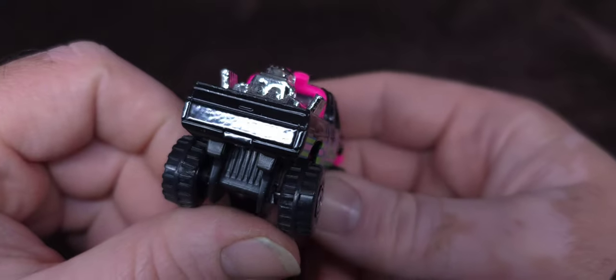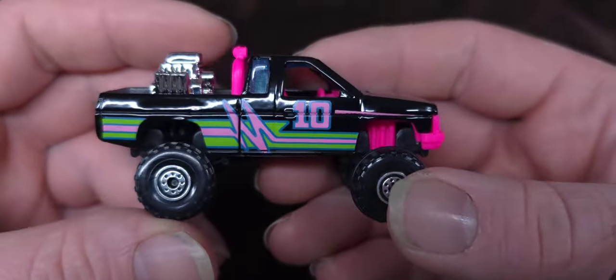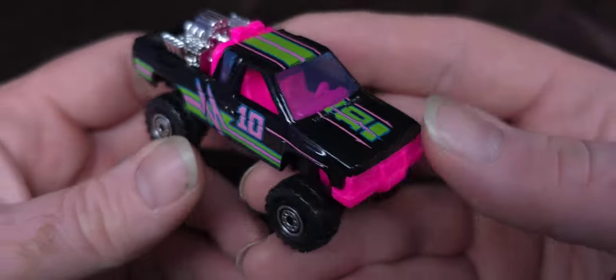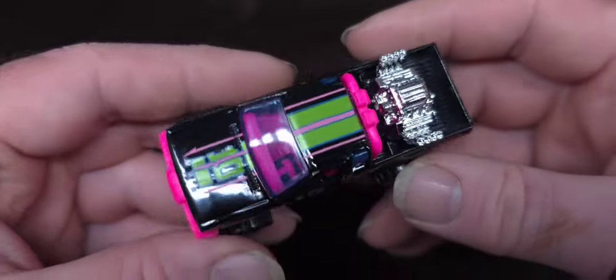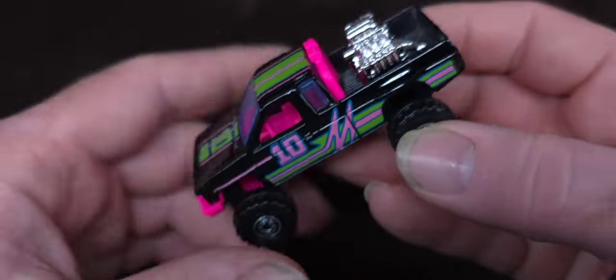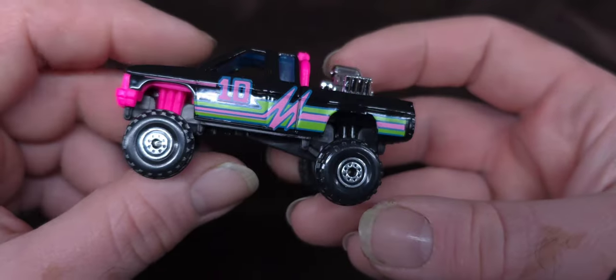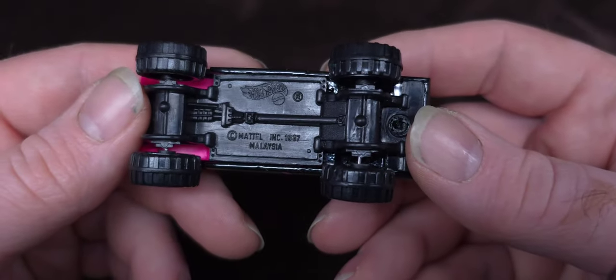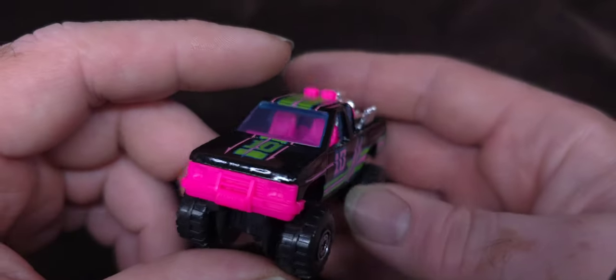Cool little truck. I love the green, I love the pink — I think it's cool. I've been searching for it at flea markets forever. There's a color variation to this as well, but I don't need any of that — I just needed this one to replace my fallen soldier. Wow, 1987 casting. There you go — achievement unlocked.